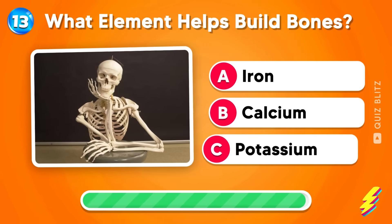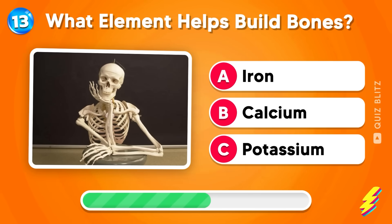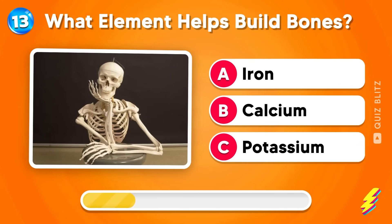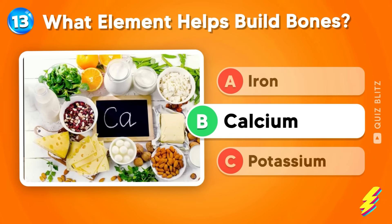What element helps build bones? Iron, calcium, or potassium? Do you have a guess? Good job! It's calcium!